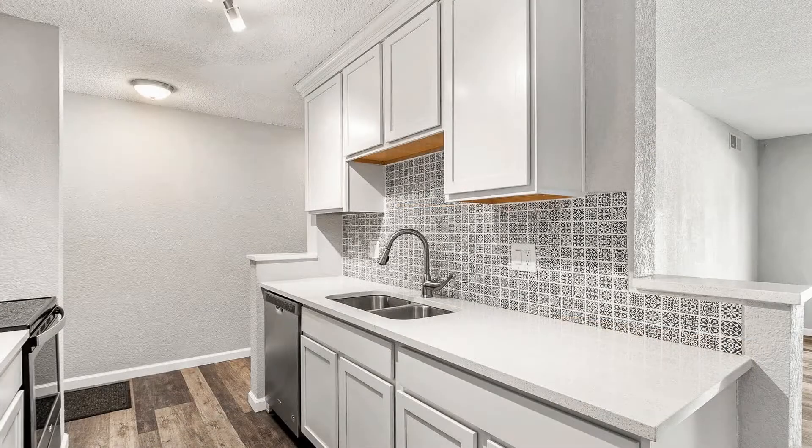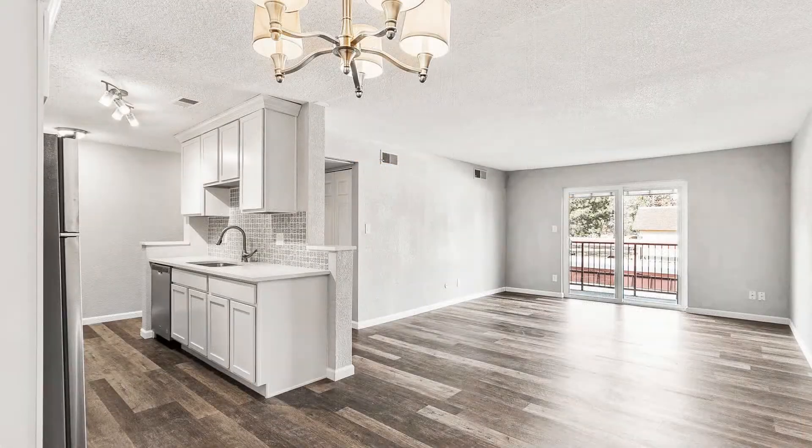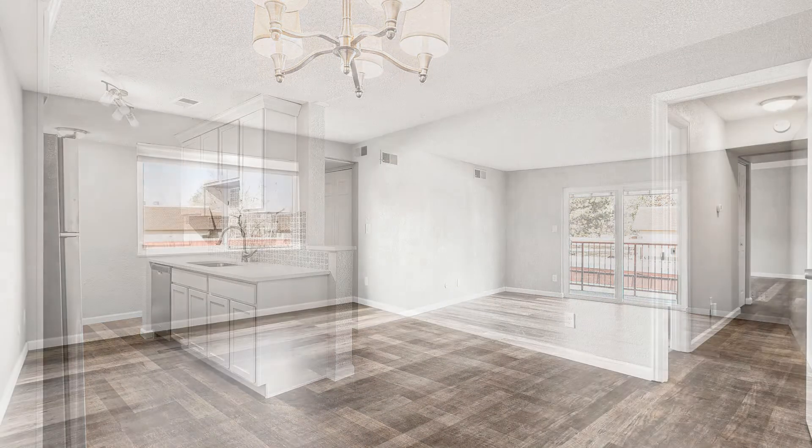It features a living area that has beautiful floors, an open-concept layout, and lots of space for relaxing or entertaining.